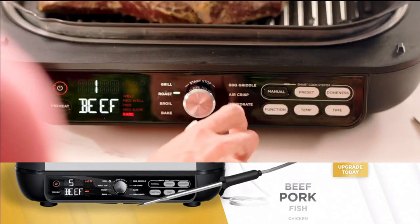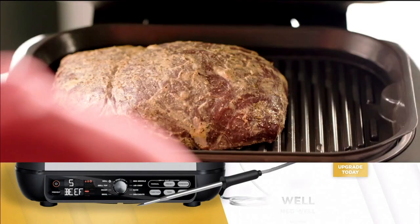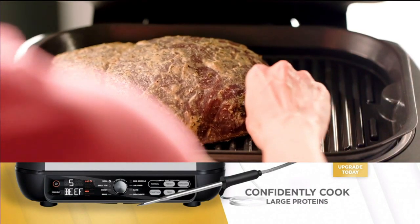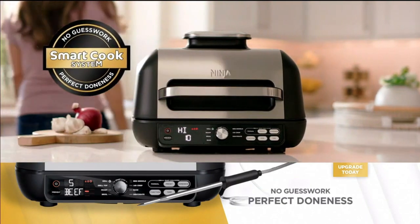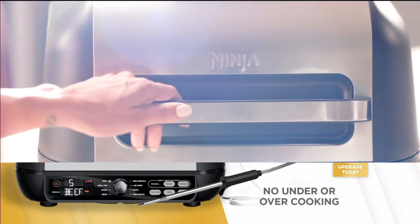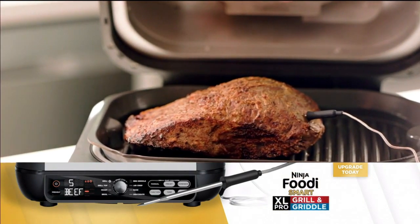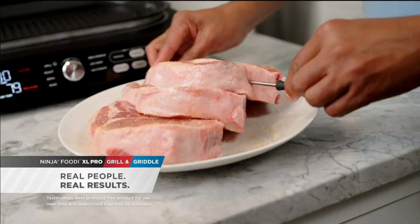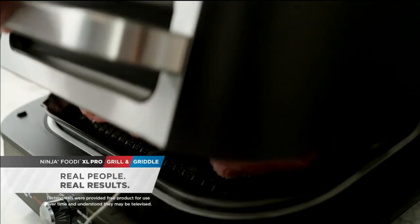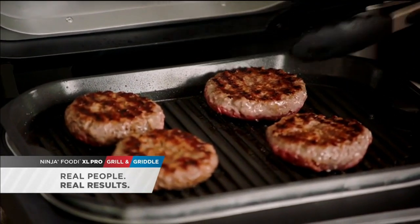Simply select the food you're cooking from the smart screen, then choose the level of doneness you like. Insert the built-in Foodie Thermometer, and that's it. No guesswork, no checking. The Foodie Smart Grill and Griddle will let you know when your food is cooked perfectly to your taste. The Ninja Grill and Griddle Smart Thermometer is simple and easy — you stick it in, you shut it, it tells you the temperature. It said medium-rare, done. I was surprised when it told me to flip my meat — I didn't know it would be that smart.